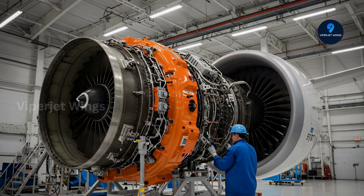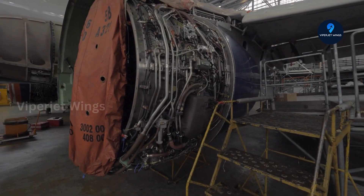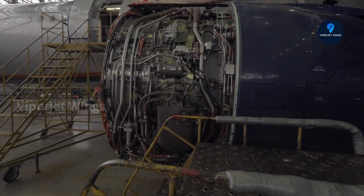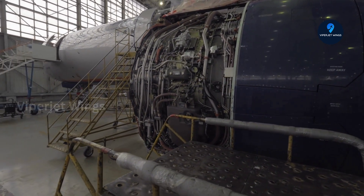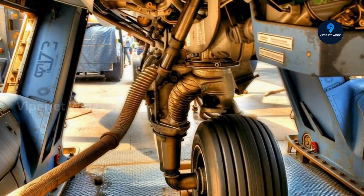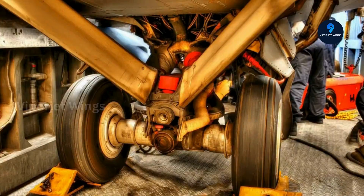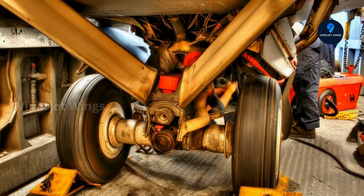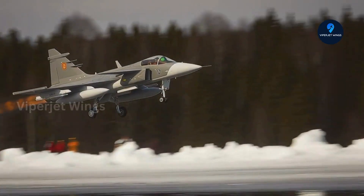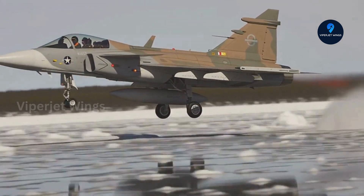Sleek, nimble, unstoppable — the Gripen zips across the sky like a phantom, leaving bigger jets in its wake. The Gripen has earned a reputation as one of the most agile, cost-effective fighters in the world. Analysts call it versatile, reliable, even cunning in combat. But what truly makes it so effective isn't its airframe or even its software. There's an unsung hero powering every twist, climb, and evasive maneuver — a hidden force that transforms a standard fighter into a tactical marvel.